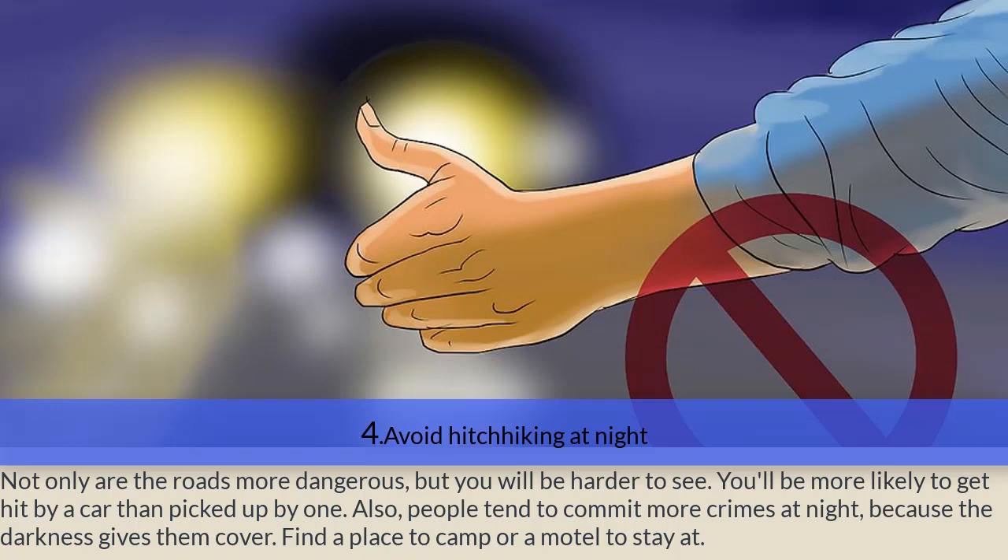Step five — avoid hitchhiking at night. Not only are the roads more dangerous at night, but you will be harder to see — more likely to get hit by a car than picked up by one. People also tend to commit more crimes at night because the darkness provides cover. Find a place to camp or a motel to stay at instead.